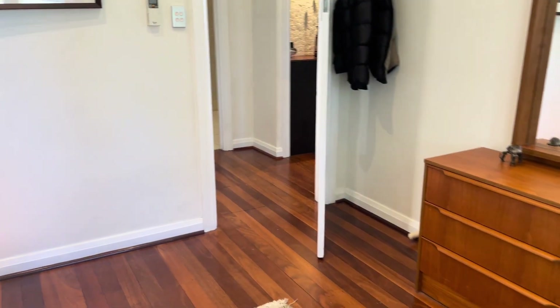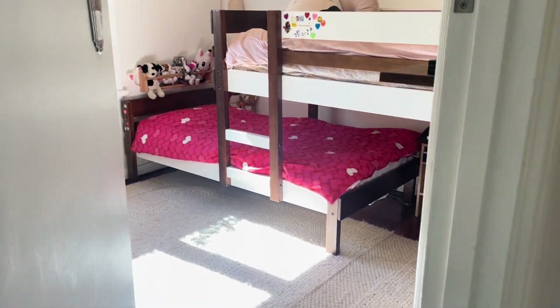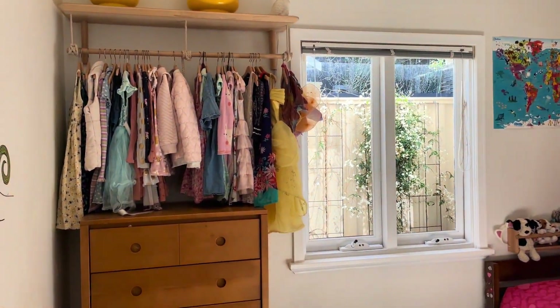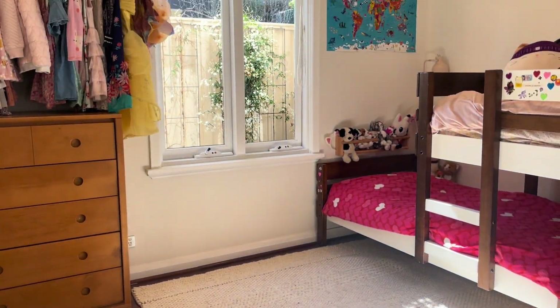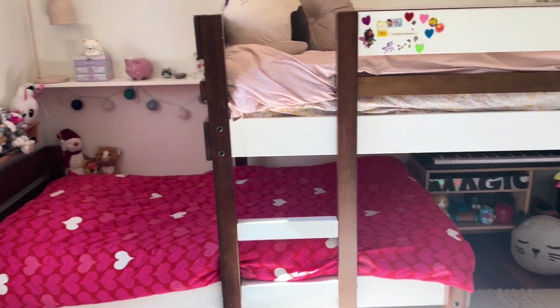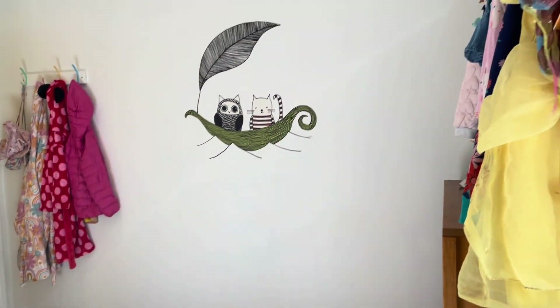And we're going through to bedroom two. You've got aircon again in this bedroom, lovely downlights, and a custom clothes rack. It looks out to jasmine training along the fence. They've got obviously two beds in here, so it's a really good size bedroom.